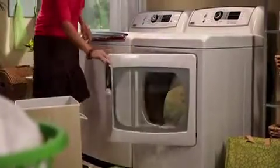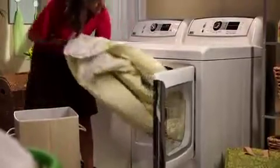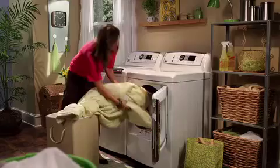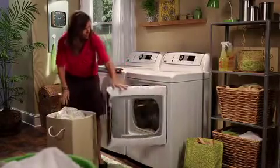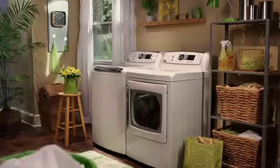Its ample glass door lets you see when cycles are complete and complements the look of the washer. From the most delicate garments to king-sized comforters, the GE Profile Harmony washer and dryer bring you the next generation in laundry care today.